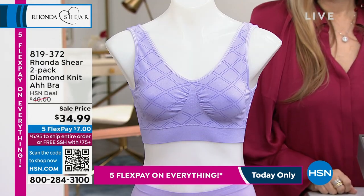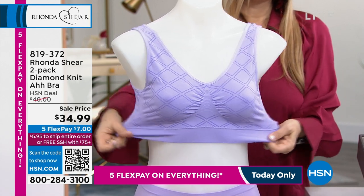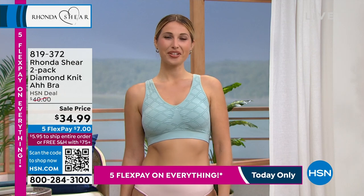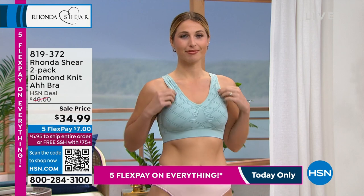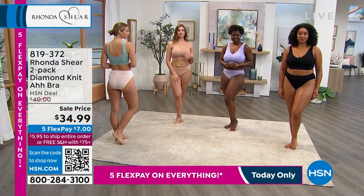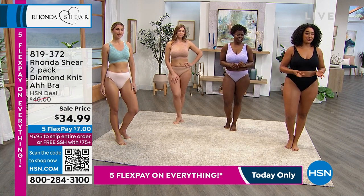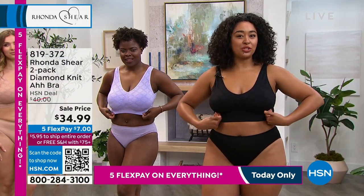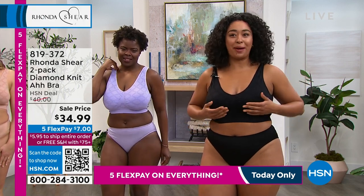If you've never tried an ah bra, what are you waiting for? This is brand new - you're getting two of them today. They come with the pads. It's extra small through 3X. You don't have to worry about the cup because the cup self-adjusts, so whatever size you normally wear in a basic top, that's your size. Kenya, what do you think? I'm wearing the 1X and I'm loving the compression - but it's not too constricting.